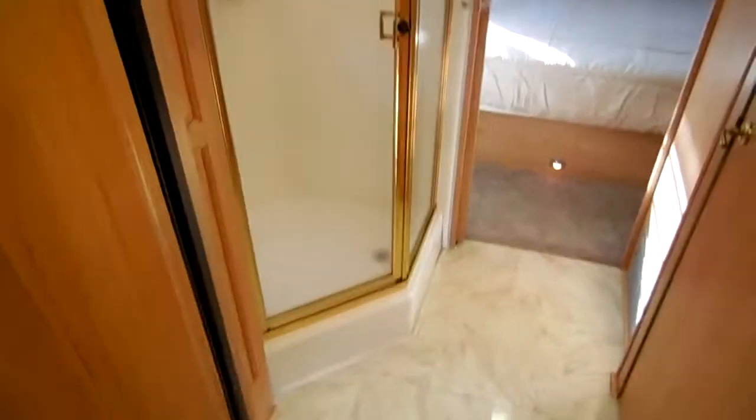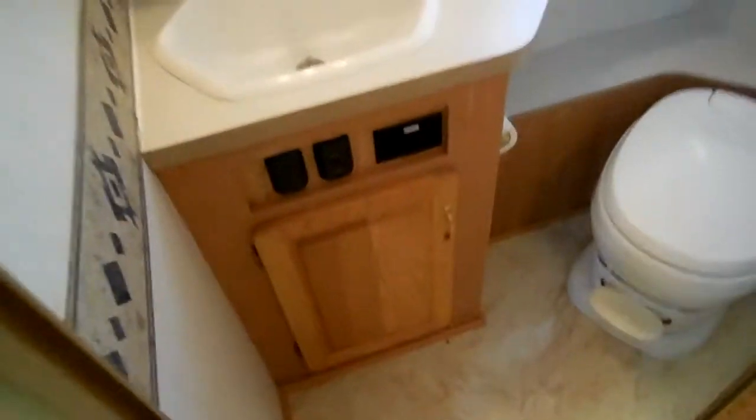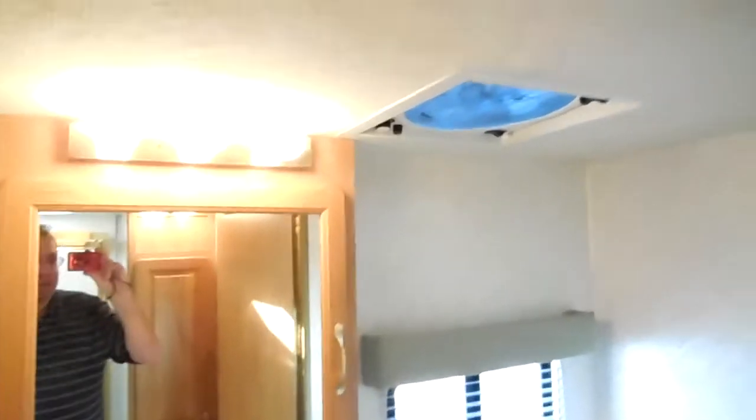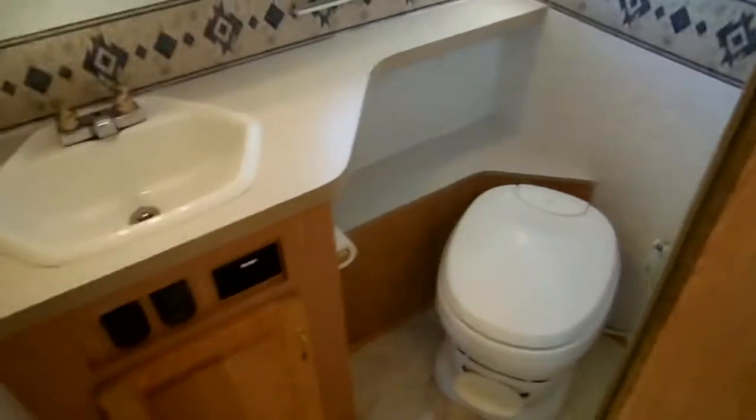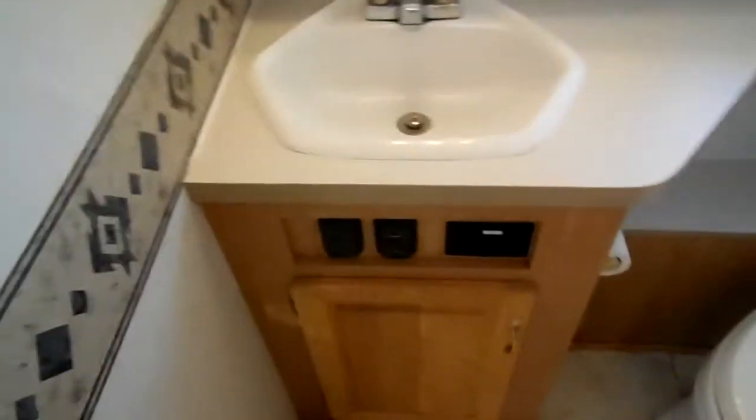Walk-through bathroom, glassed-in shower, private water closet. Open this up and it makes a privacy barrier, giving you the entire bedroom and bathroom to get ready in. It's got the high-rise porcelain upgrade toilet, medicine cabinet, and a fantastic large vent — not the el cheapo small vent. Bathroom sink and vanity.